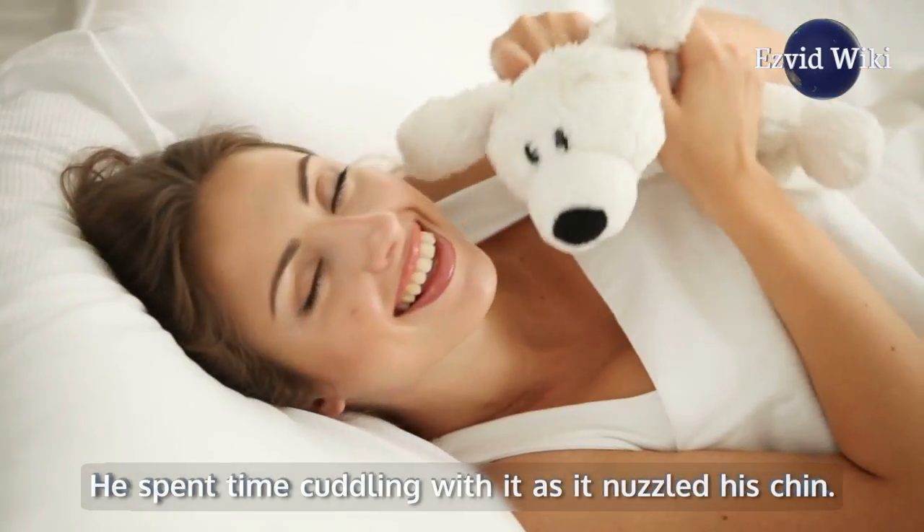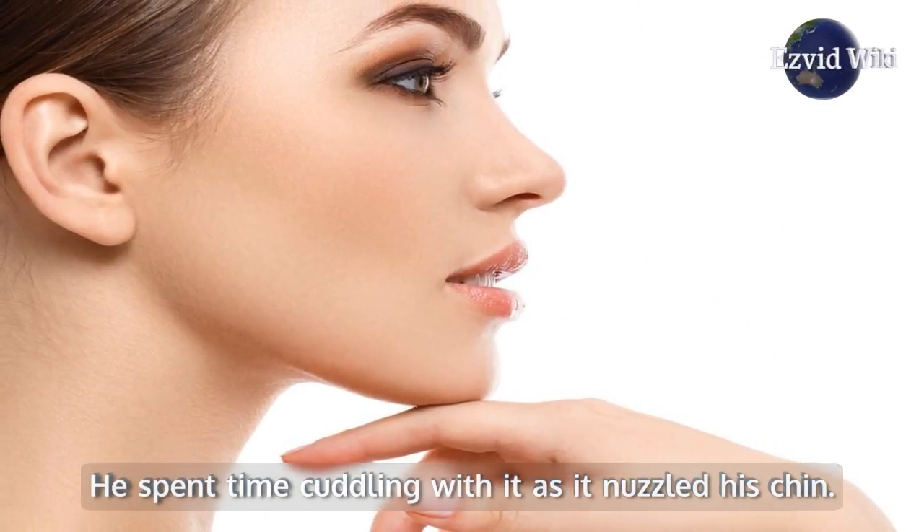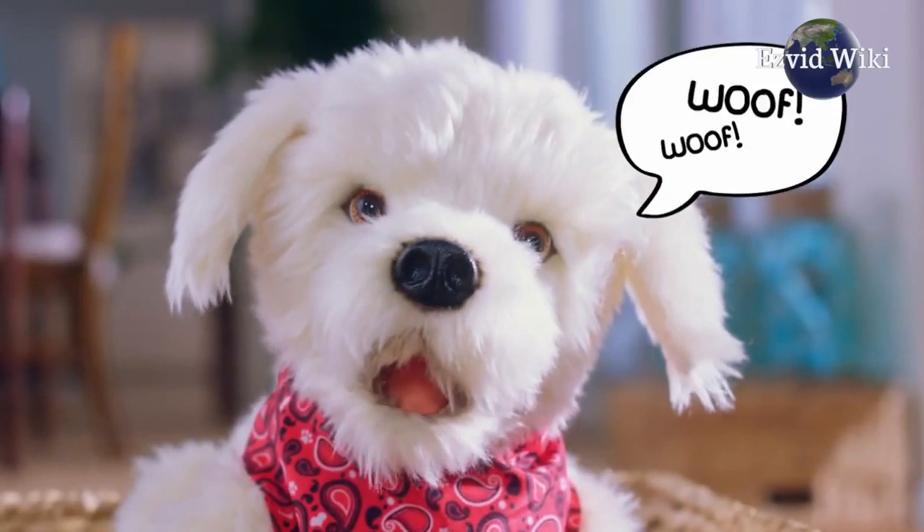He spent time cuddling with it as it nuzzled his chin. After the session, he spoke for the first time in years.